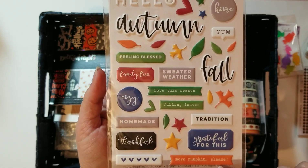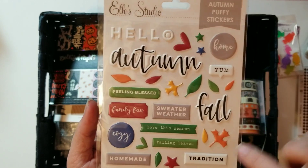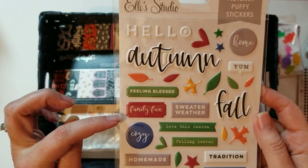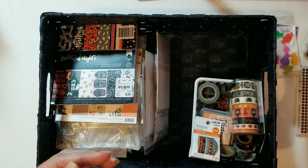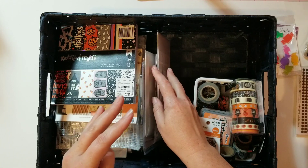More pumpkins, please! I love the shape of these leaves — I could have a whole sheet of those, I think they're so pretty. Family fun, sweater weather — it has definitely been sweater weather these last few days. I love fall but I don't like the cold.